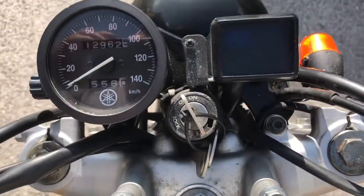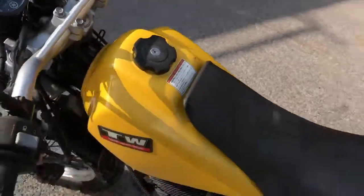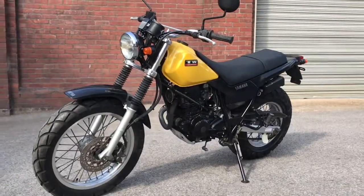12,962.5 kilometres — about 8,500 miles. 2002 Yamaha TW 225 in yellow.